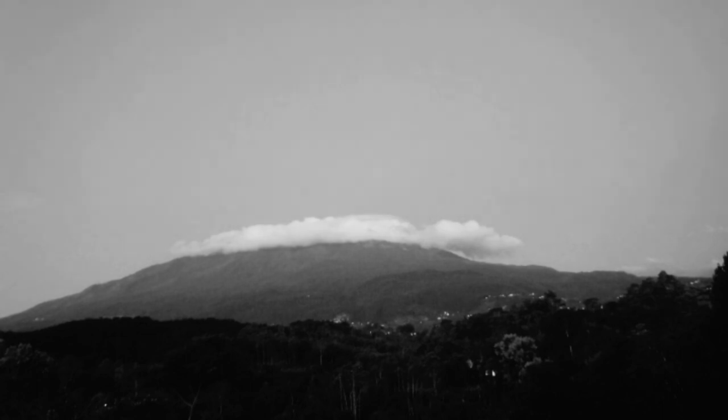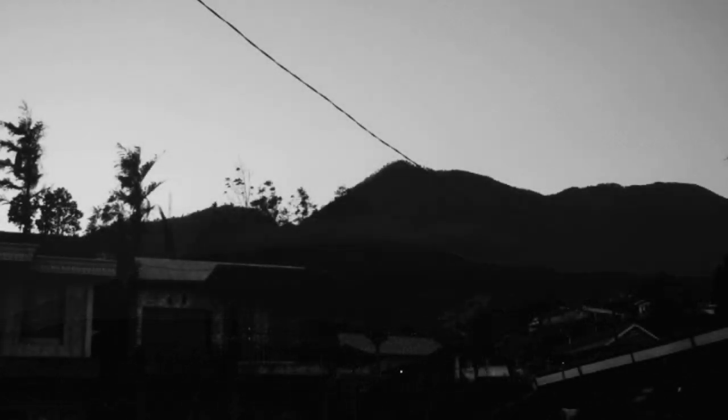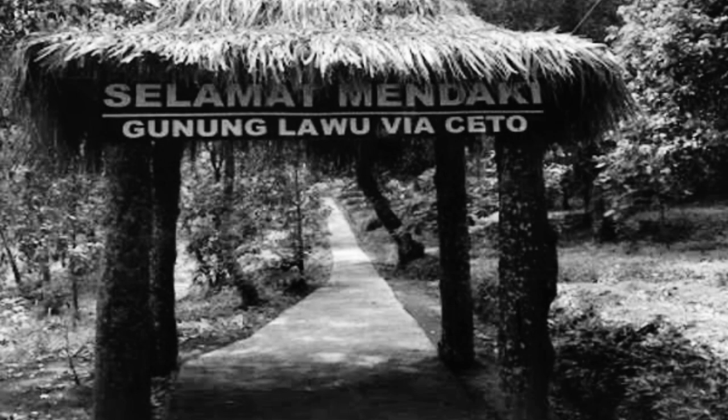Sejuk — demikian ungkapan kami saat sampai di sini. Dusun yang berada di ketinggian 1500 MDPL, desa terakhir di Gerbang Barat pendakian menuju puncak Gunung Lawu. Di tempat ini pula berdiri dengan megah sebuah karya monumental di akhir masa Kerajaan Majapahit: Candi Ceto.